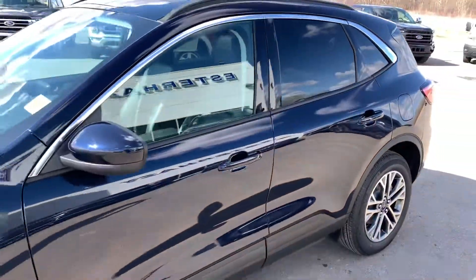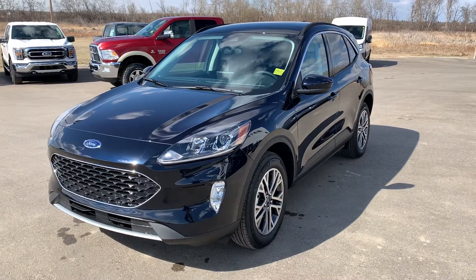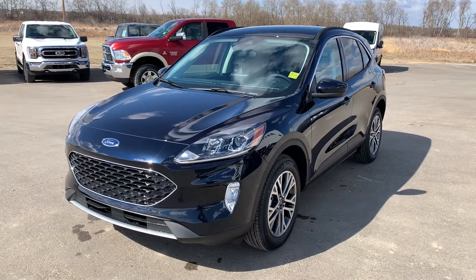Best way to see this vehicle is come on down to SRAZE Ford, ask for Mike, Harry, or Tom, and take this 2021 Ford Escape SEL for a ride today.